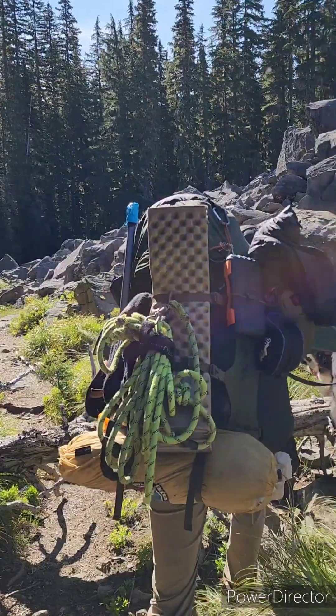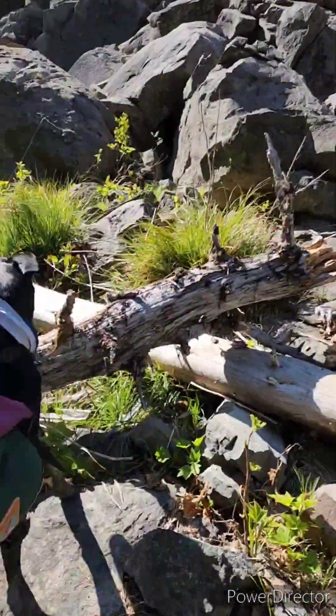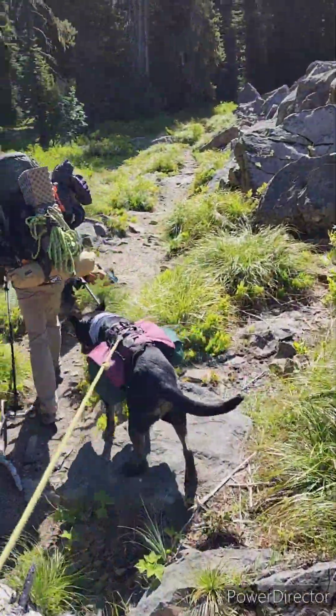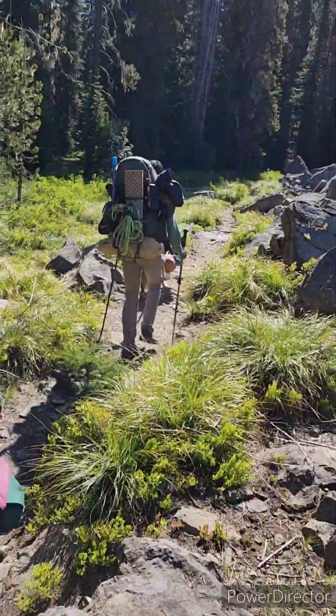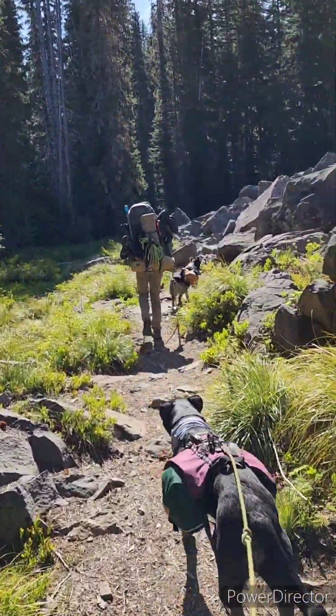That's the moral of the day. We're gonna climb over this tree now. I hope you guys all have many happy tales and happy trails. Chloe sends her love. Take care. Cheers.